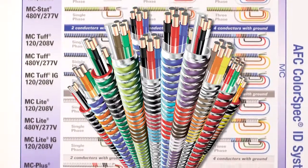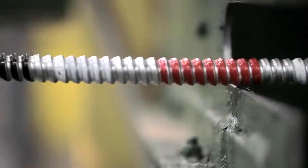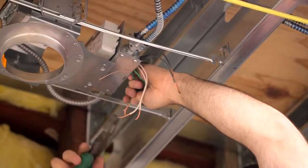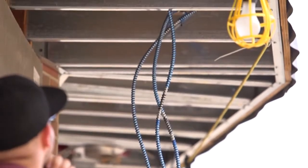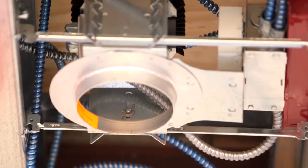To further enhance our products, we pioneered color coding with our ColorSpec ID systems. This process is created during manufacturing to allow clients to easily identify the correct cable type and speed installation. In addition, color coding aids in the inspection process, offering a quick visual confirmation of the proper wiring.